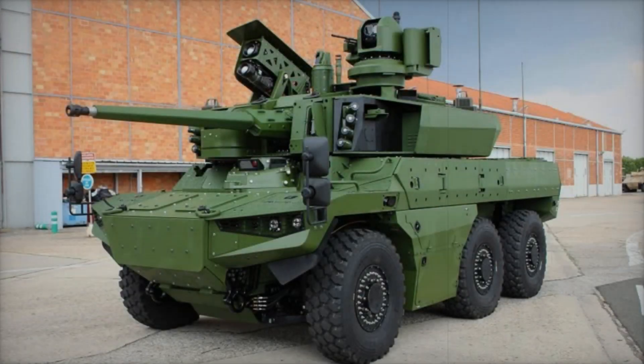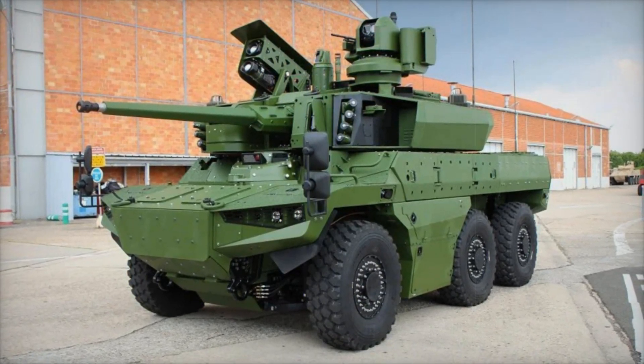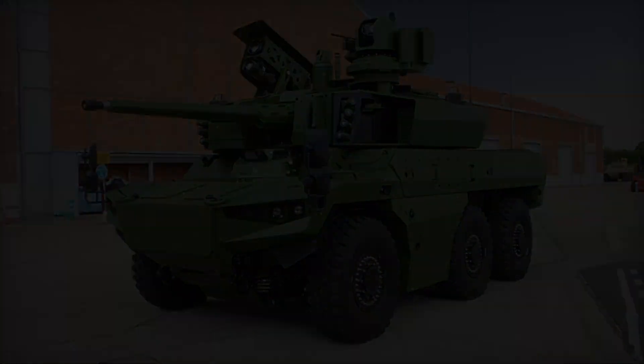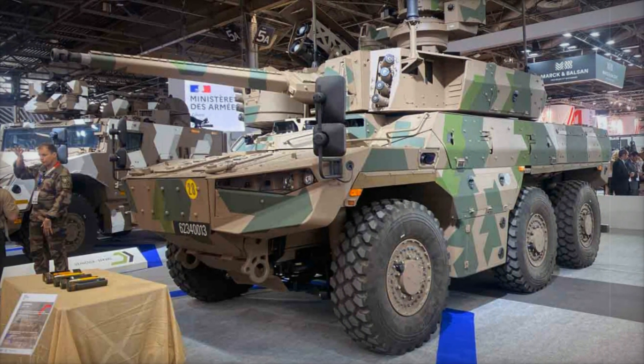Additionally, the Jaguar is equipped with four Acheron MP anti-tank missiles. These missiles can strike enemy tanks and other heavy armored vehicles at ranges of up to five kilometers. In modern warfare, having such weaponry on board can make a decisive difference in battle.